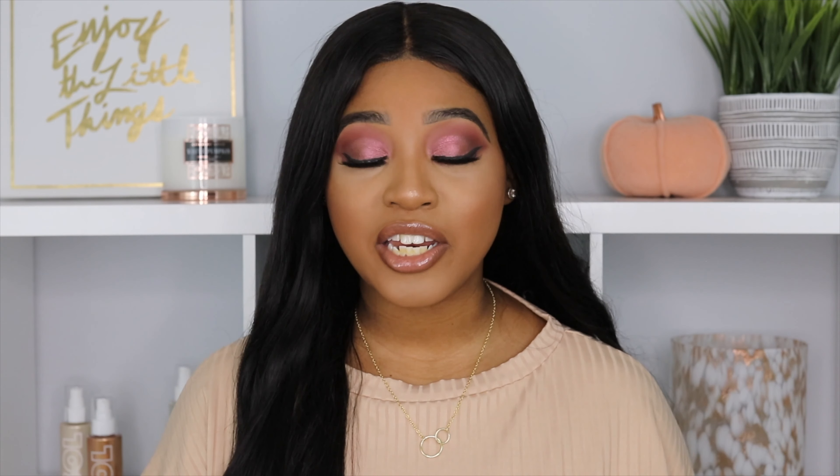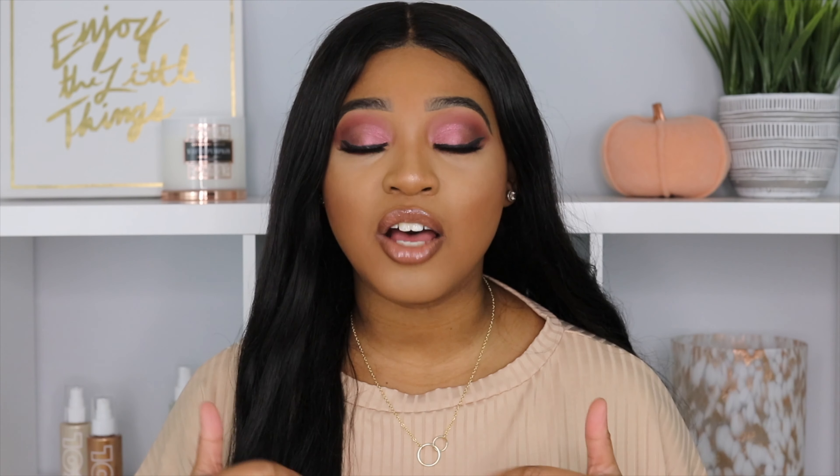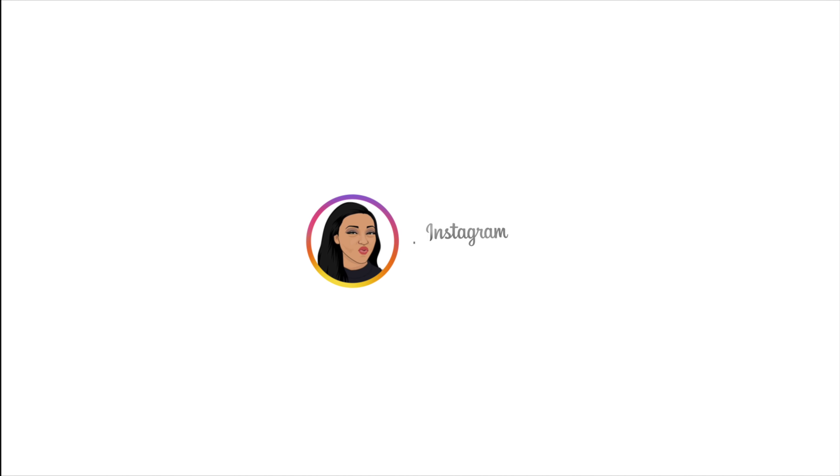Hey guys, welcome back to my channel. If you're new, my name is Alayna. In today's video, we are reviewing the new ColourPop Pretty Fresh Hydrating Concealer. When I seen this product, I was so hyped and so here for it because you guys know I have dry skin and I'm always using a lot of hydrating products. So when I seen that ColourPop was coming out with a hydrating concealer, honey, I was definitely here for it.